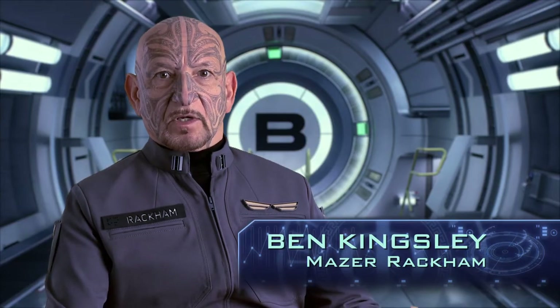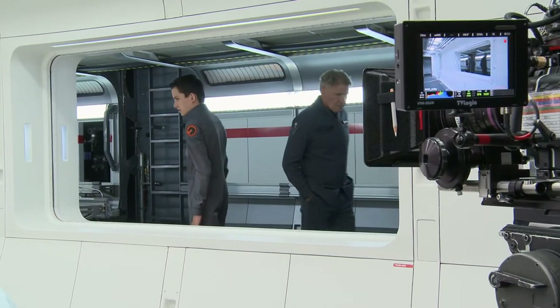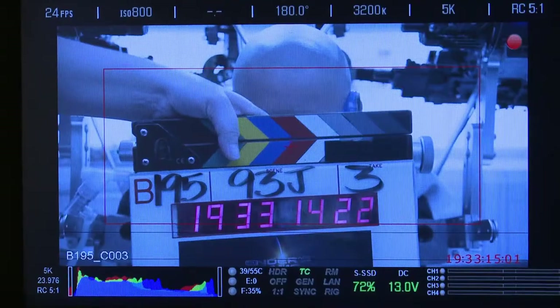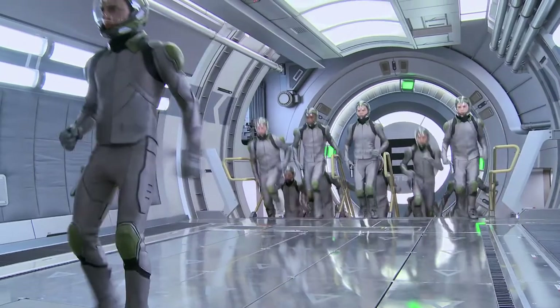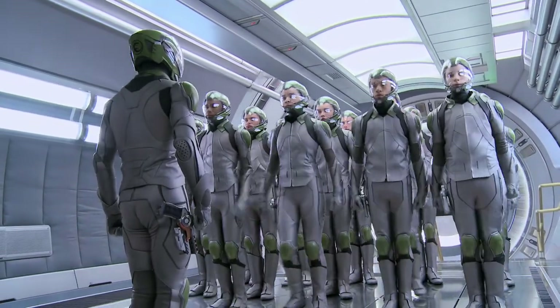Everywhere you look on set, the solid material that we live in and move in and stand in is so devoid of any softness. To have young people being fostered in an environment that's made of metal and rock is a wonderful image. They're being forged — forged like hot steel into warriors.